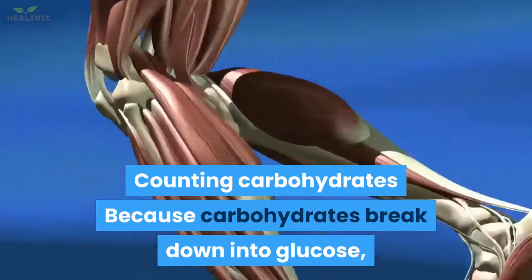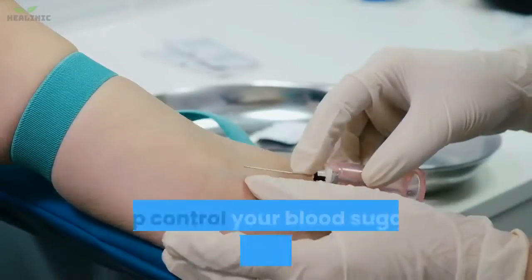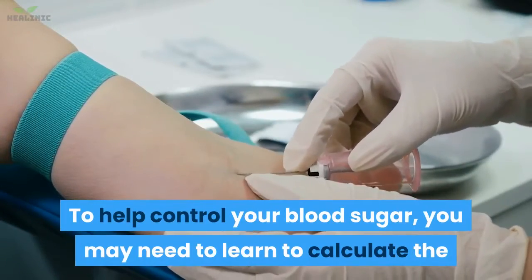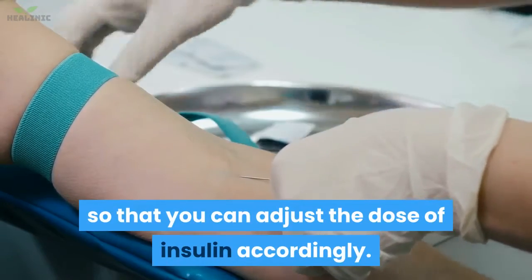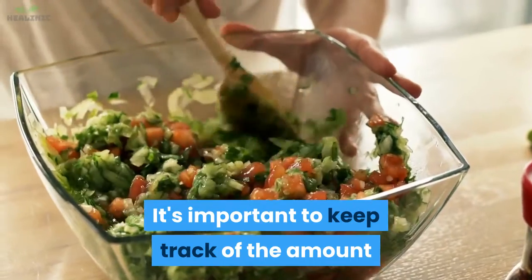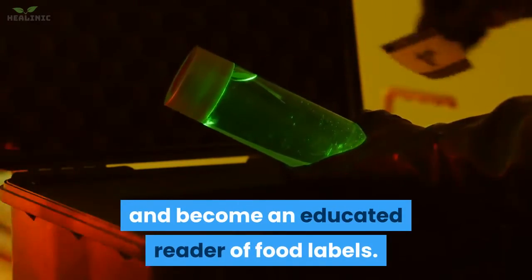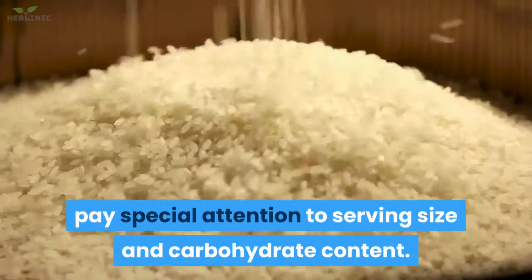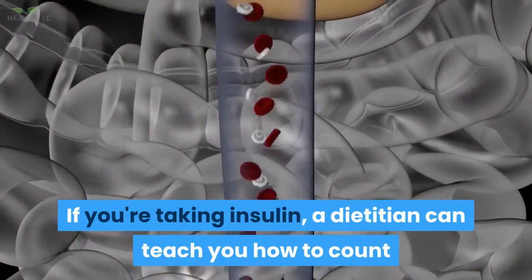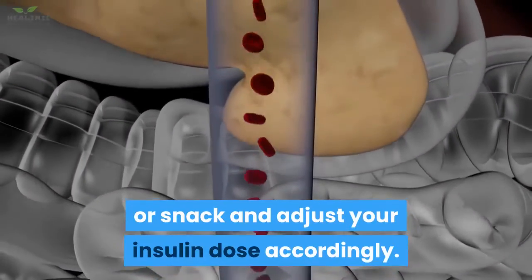Counting carbohydrates: because carbohydrates break down into glucose, they have the greatest impact on your blood glucose level. To help control your blood sugar, you may need to learn to calculate the amount of carbohydrates you are eating so that you can adjust the dose of insulin accordingly. It's important to keep track of the amount of carbohydrates in each meal or snack. A dietician can teach you how to measure food portions and become an educated reader of food labels, paying special attention to serving size and carbohydrate content. If you're taking insulin, a dietician can teach you how to count carbohydrates in each meal and adjust your insulin dose accordingly.